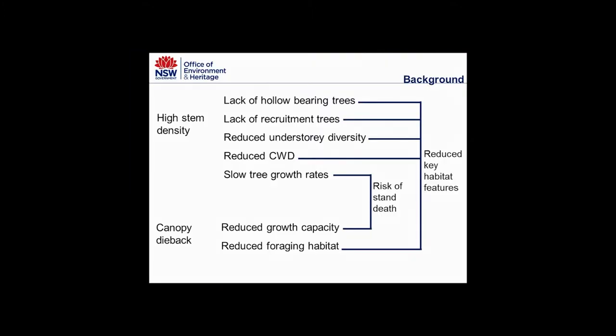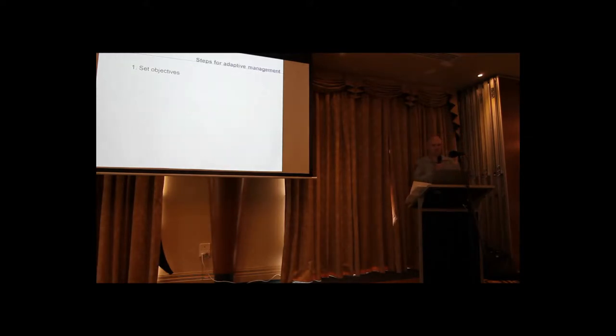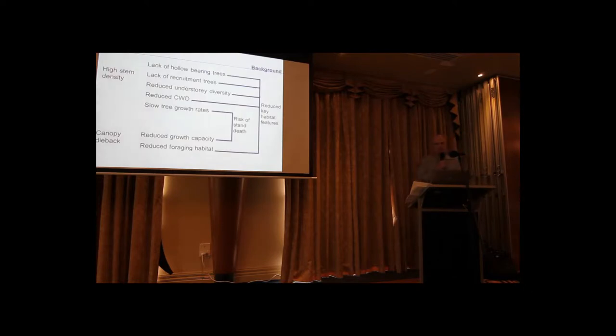These things can lead to a slower growth rate, reduced growth capacity, and there is some chance of risk of stand death. Going back a step: these forests were managed for timber production in the past. In 2010 they transitioned to National Park. Both the NRC in New South Wales and the VAC in Victoria had a key recommendation that an ecological thinning trial should be commenced. That's where OEH, National Parks and Wildlife Service, and Parks Victoria have been working collaboratively ever since.